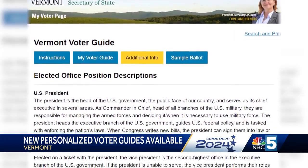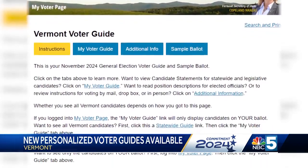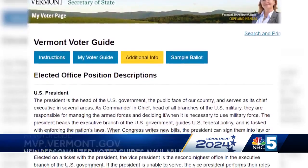The Secretary of State says that since Vermont adopted universal vote by mail, voters now have more time to do their research on what's on their ballots, so this effort aims to make it easier for people to make informed choices come election day.